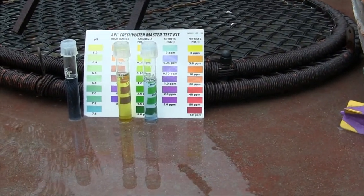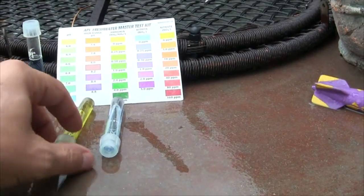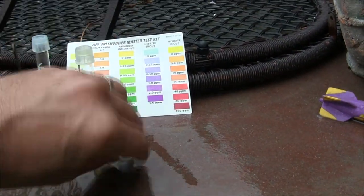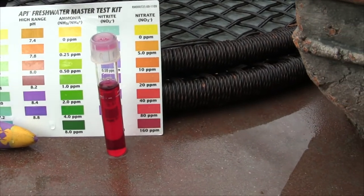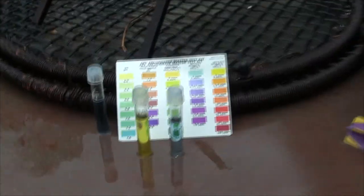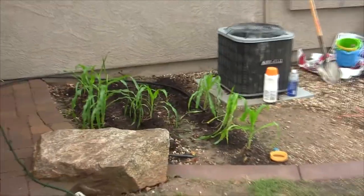pH is still hovering right around 7.6, trace ammonia, trace nitrite — and I'll roll a clip here in a moment of the nitrates since I broke one of my test tubes, probably by dropping them. Yeah, everything is doing really well. The corn is growing like crazy.